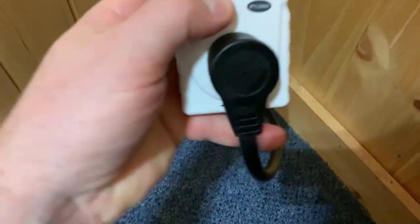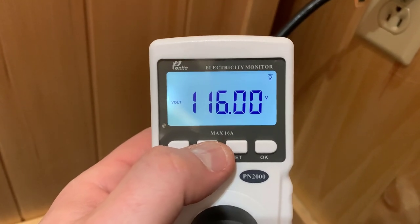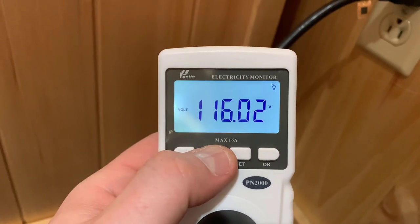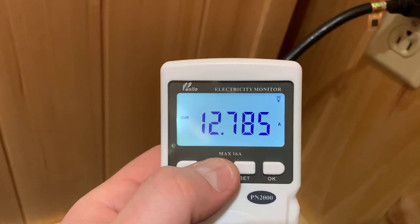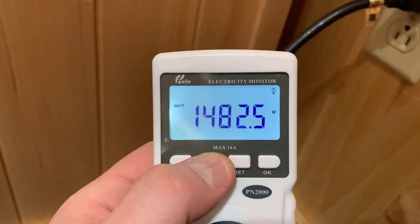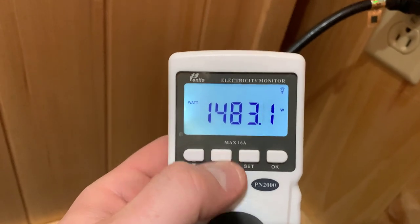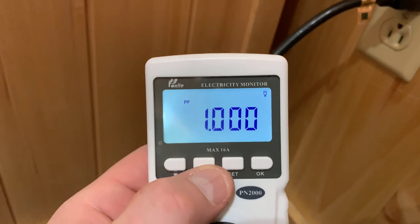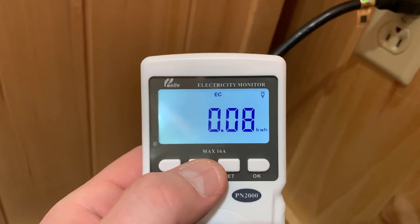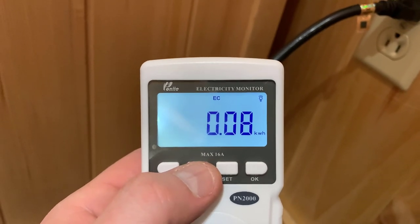I reset all this. We can see it's been running for a total of three minutes now. 60 hertz is what it's measuring, about 116 volts on average. Pulling about 12 to 12.75 amps, and looking at about 1,483 watts currently. That might increase as the sauna continues to heat up — it's just getting started. It's used 0.08 kilowatts so far, so that's going to jump up quite a bit.